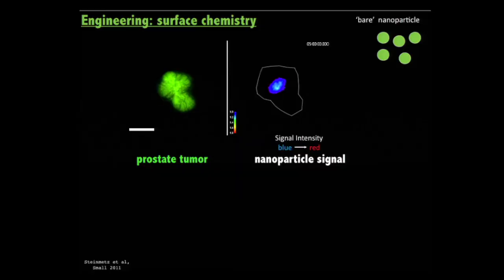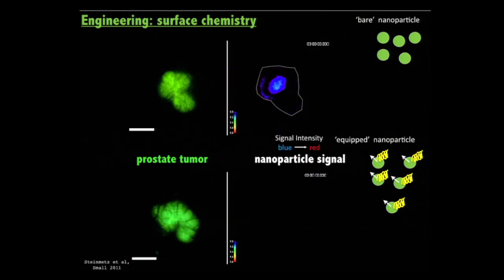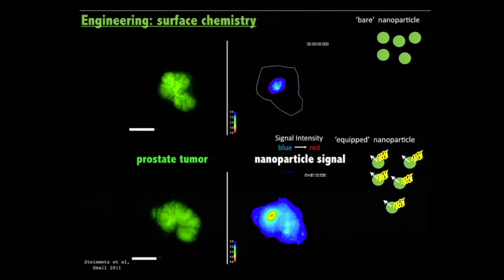The particles can extravasate and enter the tumor tissue, and are large enough to stick around without being washed out too quickly. However, not the entire tumor is being treated in this scenario. So we applied surface chemistry: a polymer shield to evade the immune system, increasing circulation time and probability of finding the tumor. We also gave the particle a molecular zip code — a chemistry that binds to molecular signatures found on cancer cells but not healthy cells — achieving much enhanced accumulation within the tumor tissue.